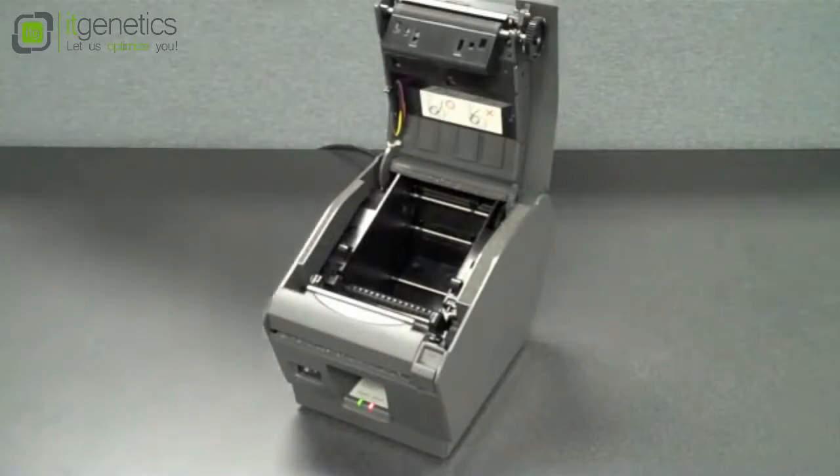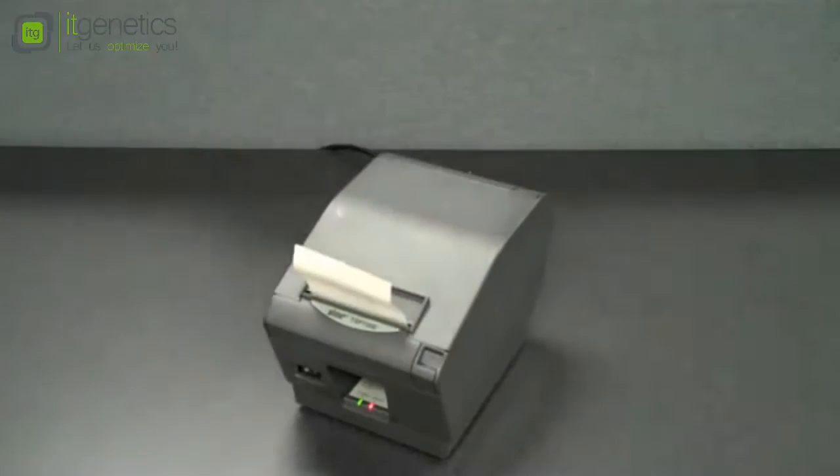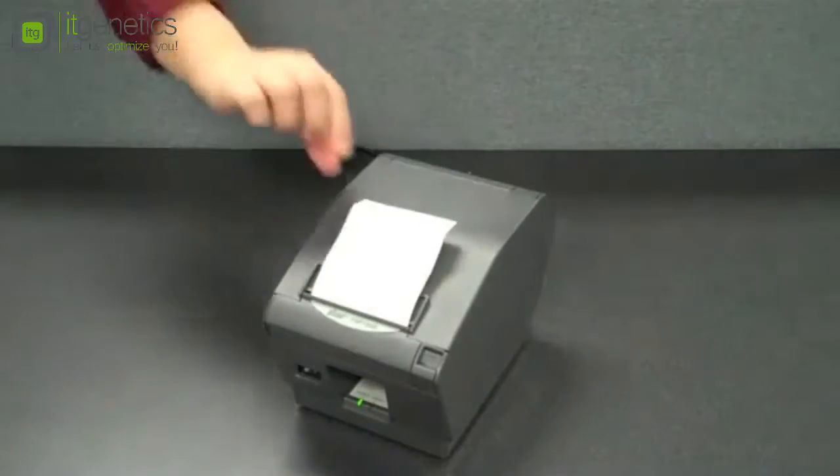A clamshell drop-in and print design allows for easy paper loading. Simply open the printer, drop the roll in place, close the cover, and print away.